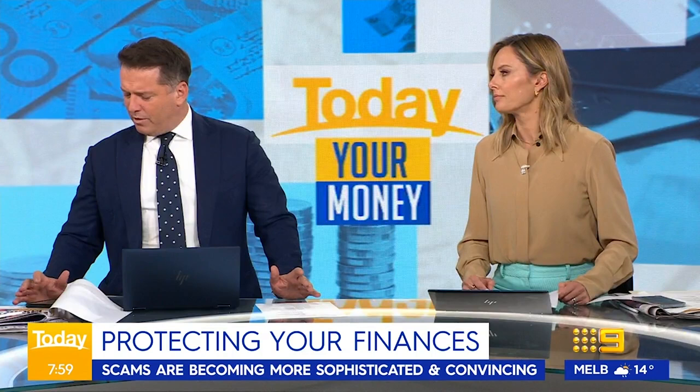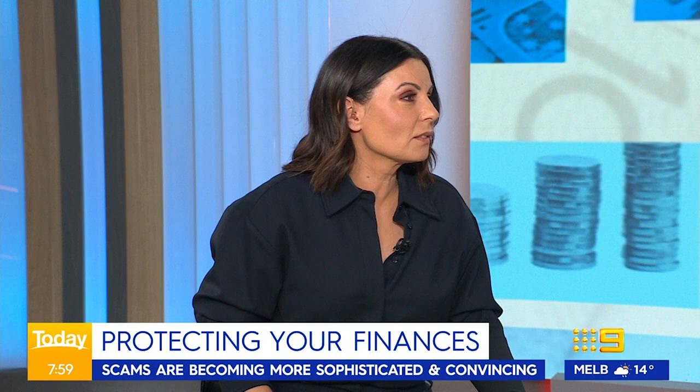I got a letter from Medibank Private yesterday saying my data has been stolen. I'm over them.